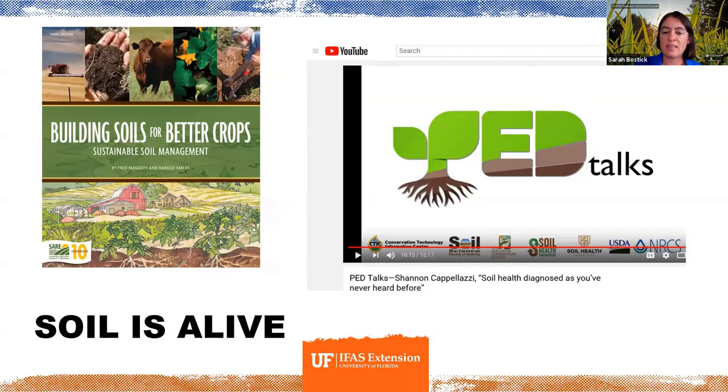Very recently — in the last decade — agricultural scientists, soil scientists, and microbial scientists have really been pulling out incredible amounts of understanding of what's actually happening in our soil, with leaps and bounds of understanding over the last decade. There are two really great resources for learning more about some of those recent understandings of how incredible and amazing our soil actually is. I'll send those out as an email attachment with a resource list tomorrow.